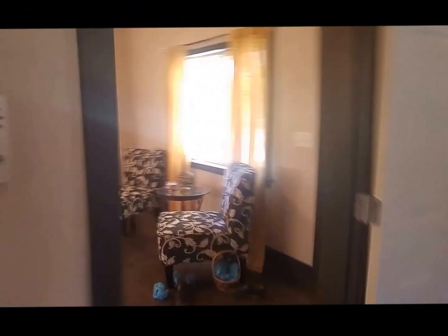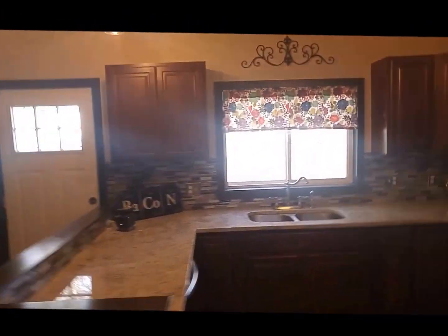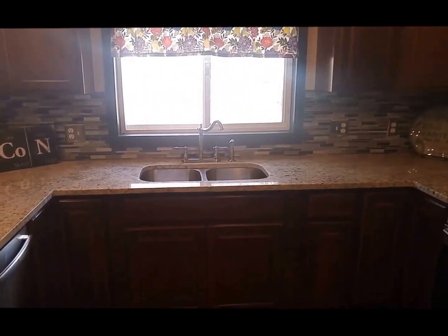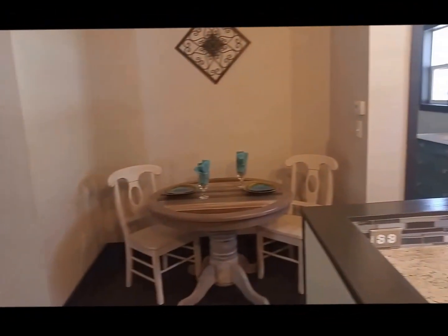We're going to come through back into the living room and check out this wide open kitchen. Stainless steel appliances, gas range, granite countertops, nice backsplash, big fridge, and a little eating nook.